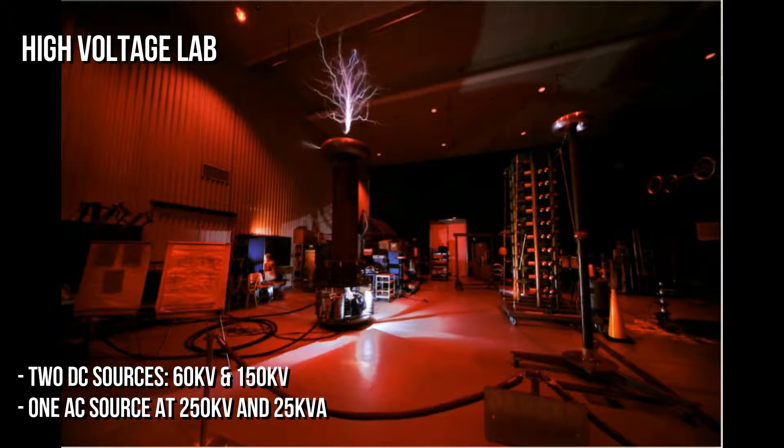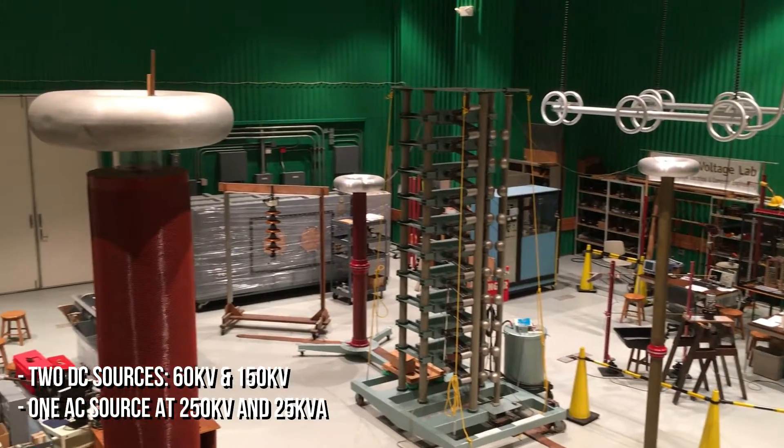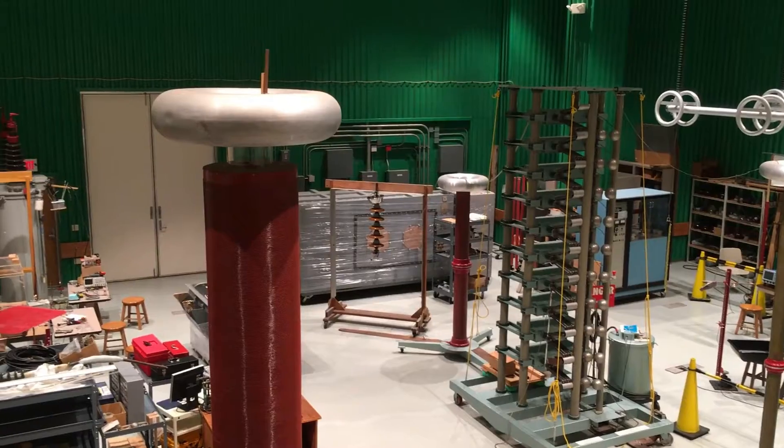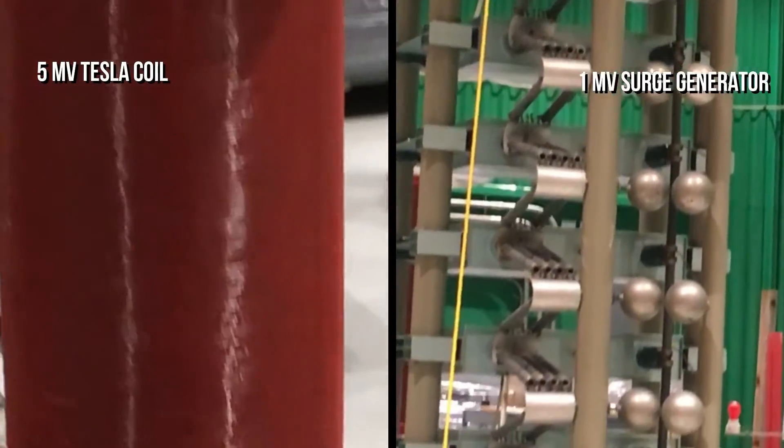This equipment includes two DC sources, one rated for 60 kilovolts, the other for 150 kilovolts, one AC source at 250 kilovolts and 25 kVA, a 1-megavolt surge generator, and a 5-megavolt Tesla coil.